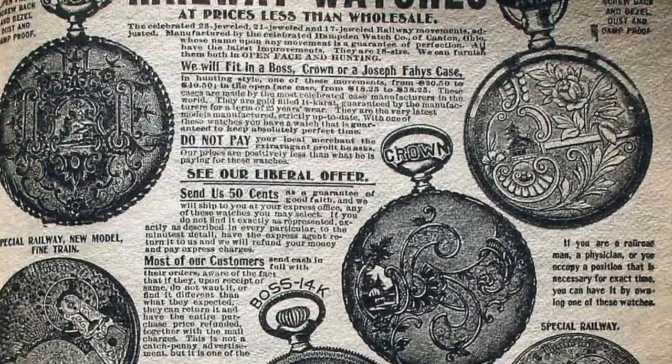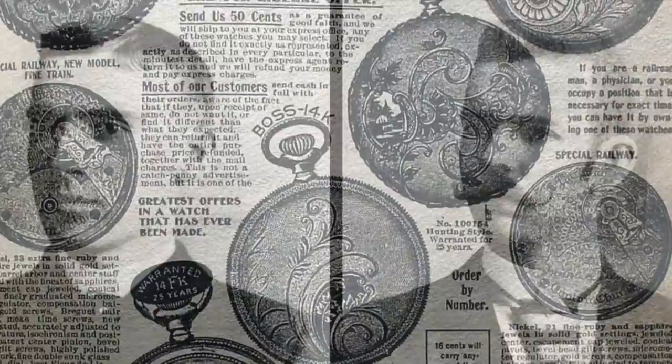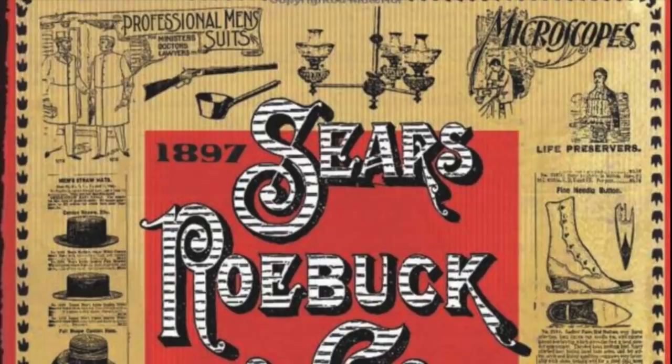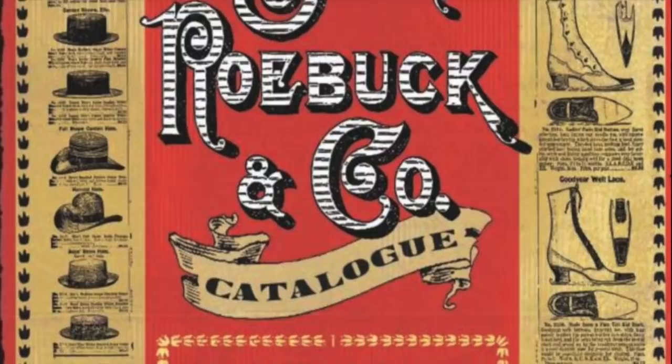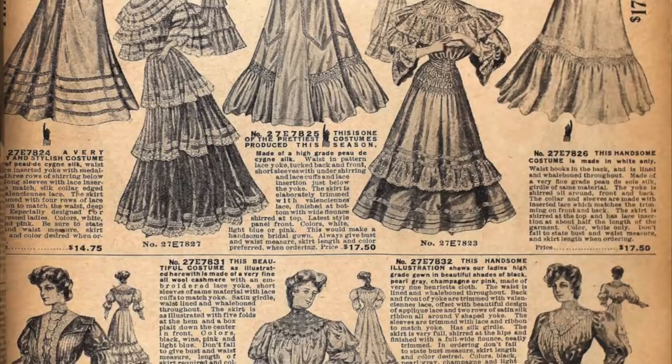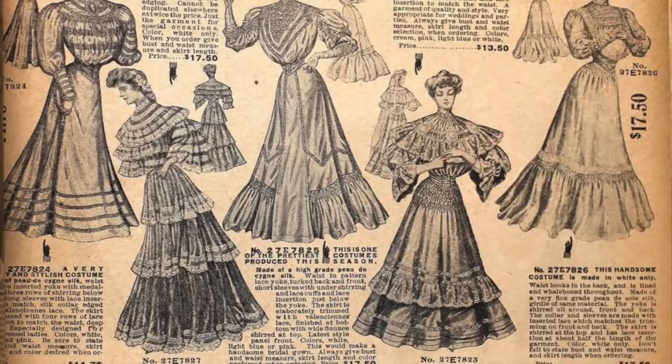The Sears Roebuck catalog started as a mail-order watch company by Richard Sears and Alva Roebuck in the late 1800s. The mail-order watch company soon grew into a general mail-order firm with thick catalogs packed full of everything from clothing to toys to household items. Americans anywhere could flip through the four-pound catalog, browse more than 100,000 items, and have any one of them delivered right to their door — sound familiar?